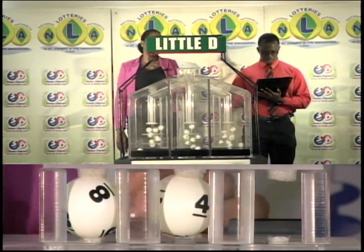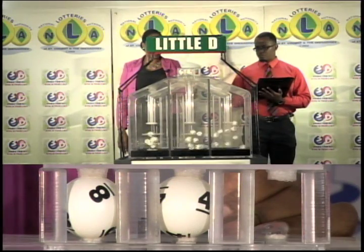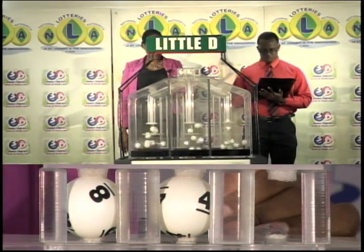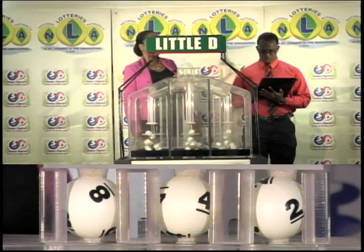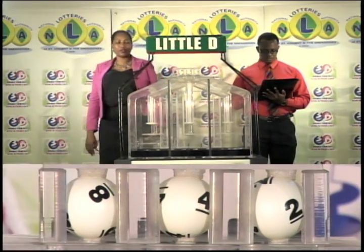And our third and final draw is called the little D winning number. That's 8, 4, 2. The little D winning number: 8, 4, 2.